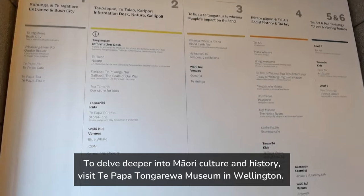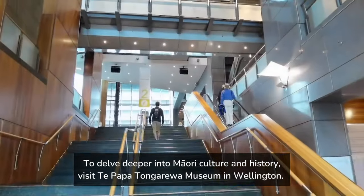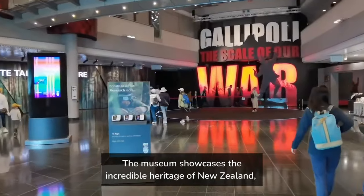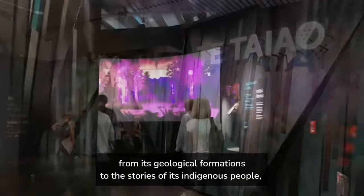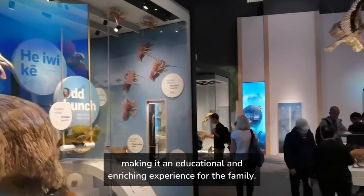To delve deeper into Maori culture and history, visit Te Papa Tongarewa Museum in Wellington. The museum showcases the incredible heritage of New Zealand, from its geological formations to the stories of its indigenous people, making it an educational and enriching experience for the family.